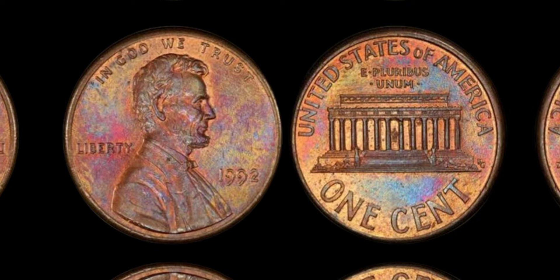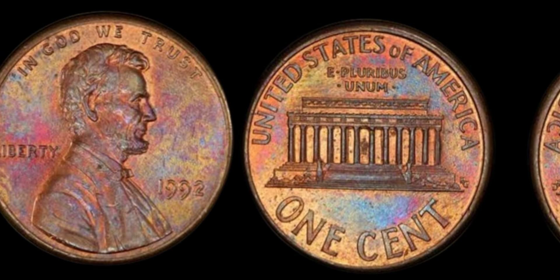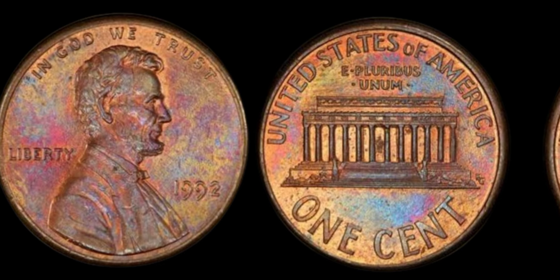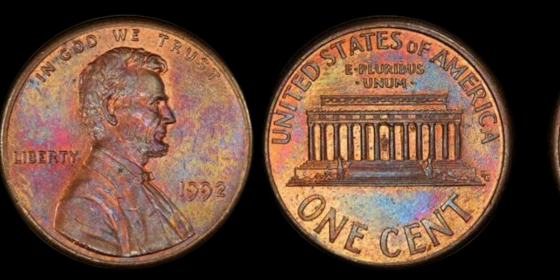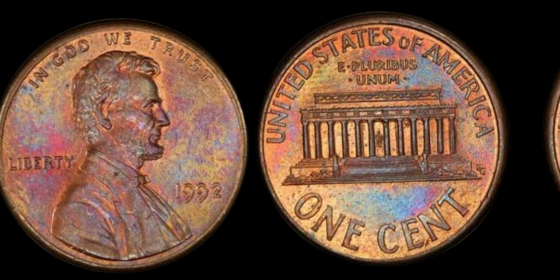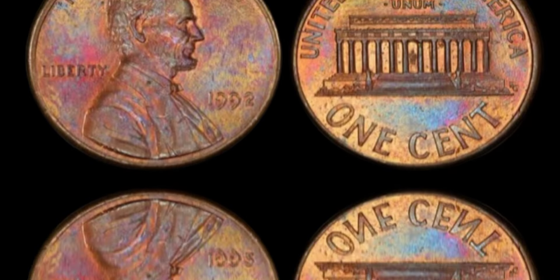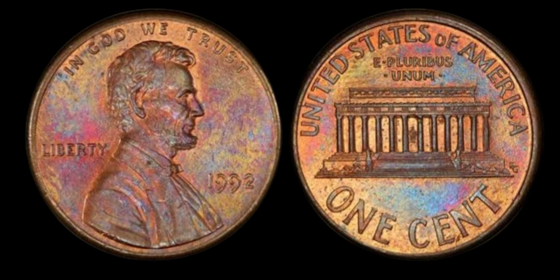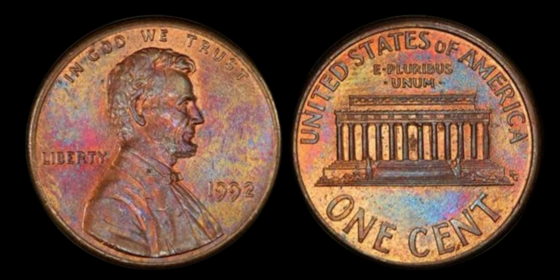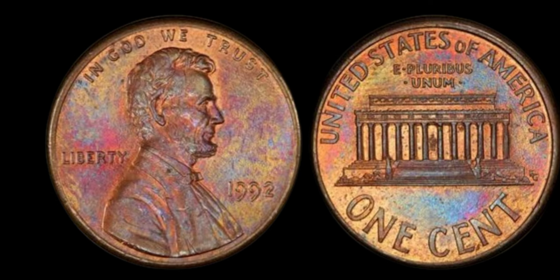Before you start tearing apart your piggy banks, remember that finding one of these rare coins is like finding a needle in a haystack. However, it's always worth keeping an eye out for that lucky penny in your pocket. Could the 1992 Lincoln penny without a mint mark be lurking in your collection? Keep your eyes peeled — you might just strike it rich!